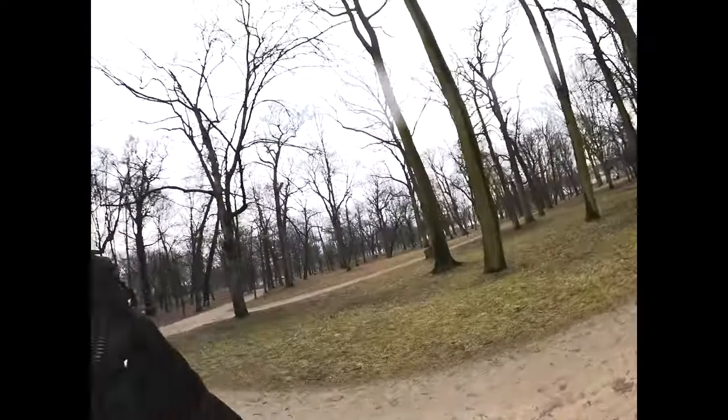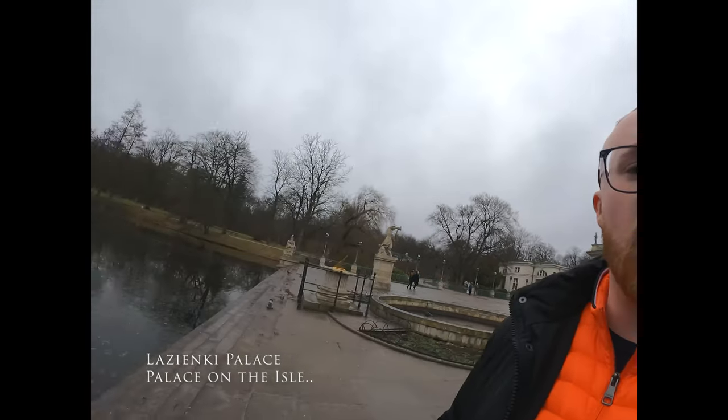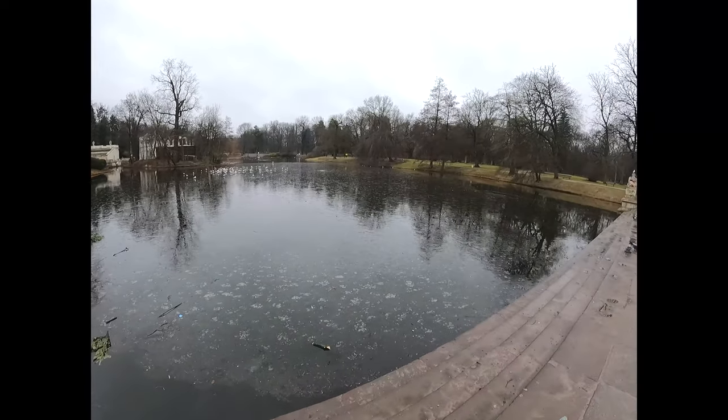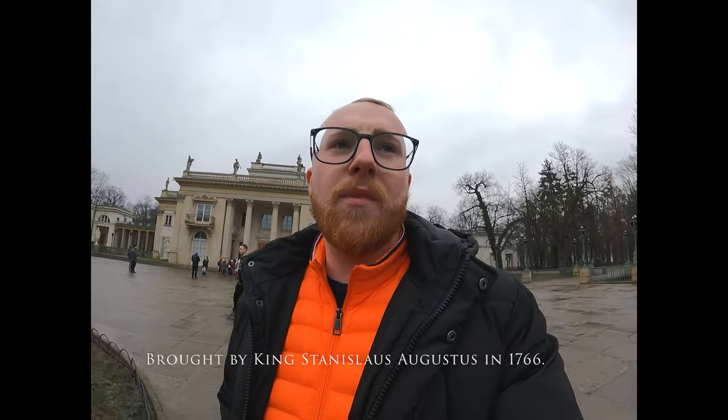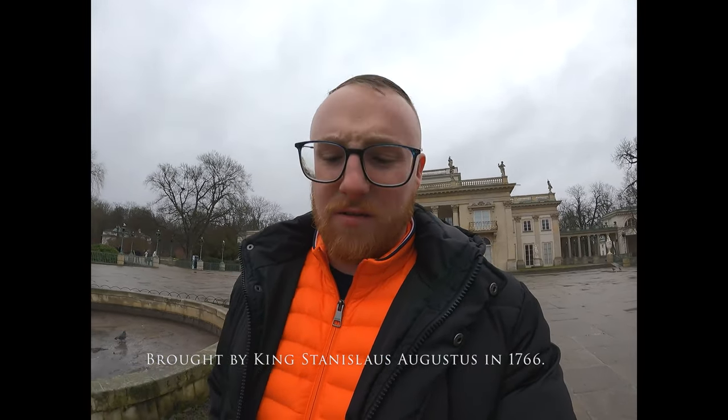Currently at Łazienki Palace — also known as the Palace on the Isle purely because it is surrounded by water. Around the front is a massive pond and the same at the back. This is the actual palace itself — it dates back to the end of the 16th century and took about eight or nine years to build. It's actually a neoclassical build, which for that century is quite unique.